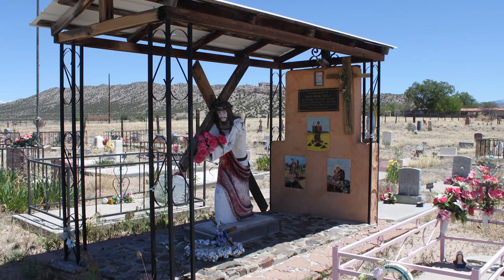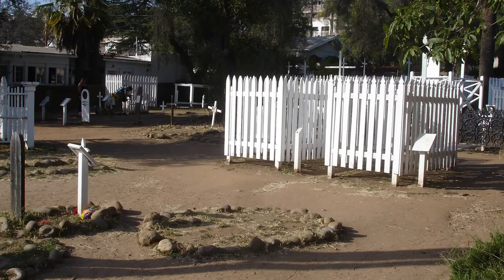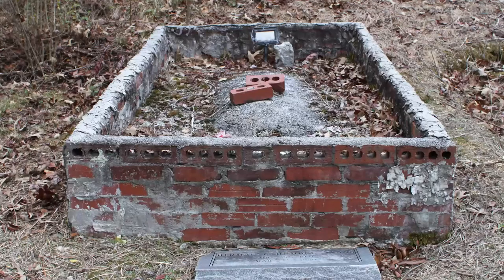I've never liked the feeling of being fenced in. However, I do like the coziness that fences provide. The poet Robert Frost oft remarked that good fences make good neighbors. Evidently, this sentiment holds true even after death.